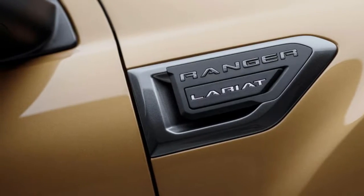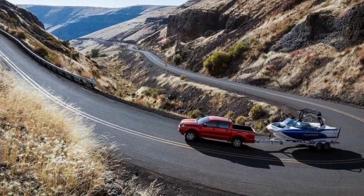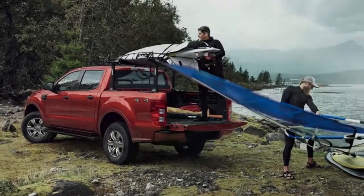Since the Colorado was reintroduced in 2014, the midsize truck market has grown by an impressive 83%. The global Ranger is essentially what you see here, though there are various changes to tailor it for an American audience.